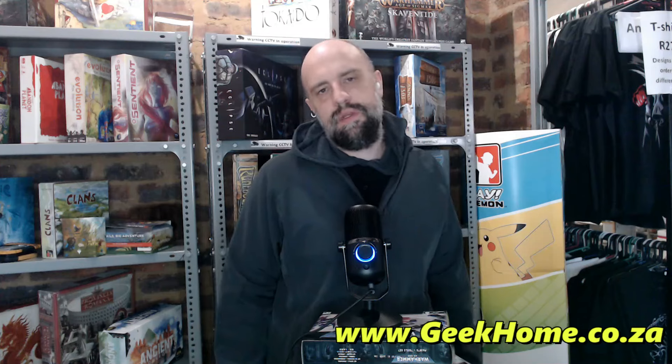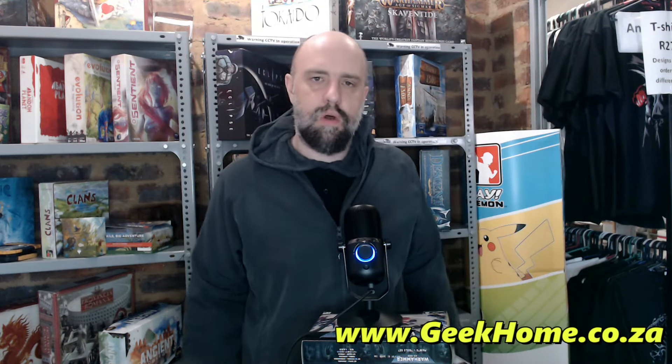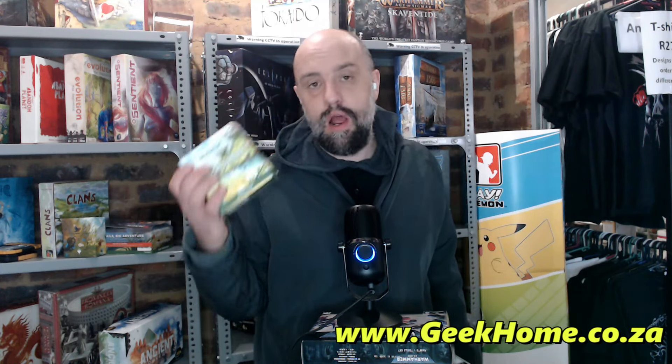Hey guys, how you doing? Kasper here from the Geek Home. A new set is releasing for Magic — it's called Bloomburrow. Pre-release was just this weekend. It's kind of a woodland creature set. I think it's based on some novels — a woodland kingdom theme with animals as different characters, like mice, raccoons, otters, squirrels, stuff like that.